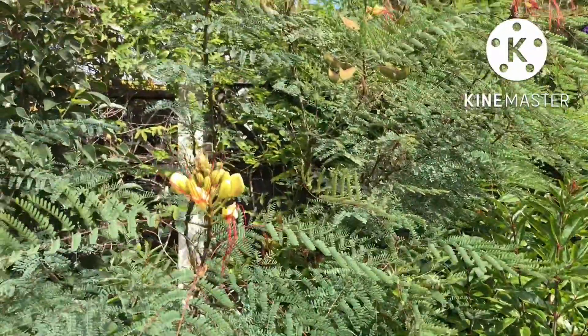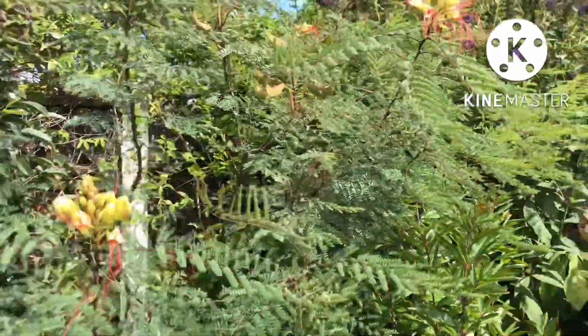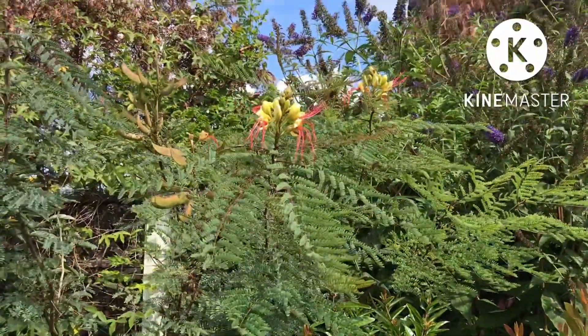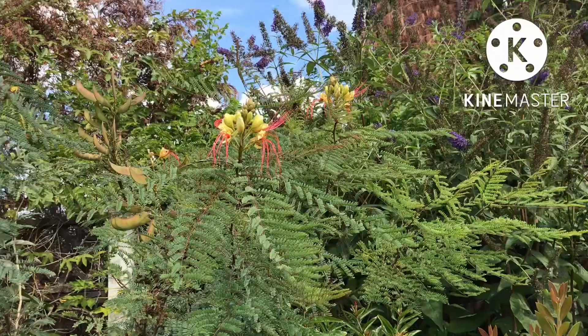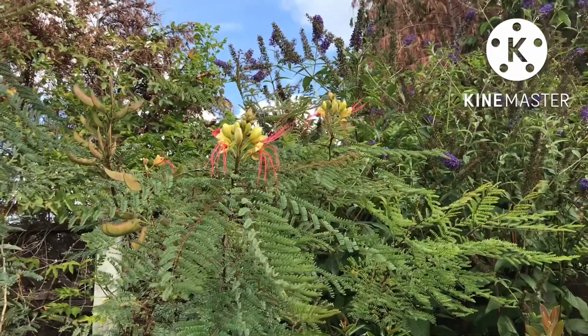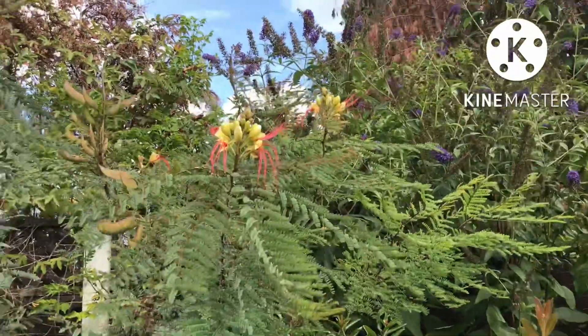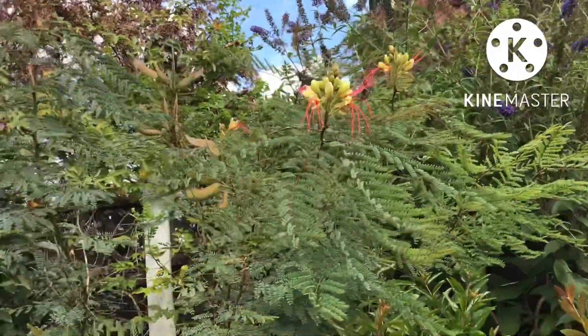Last year it flowered quite early in the season and only had one batch of flowers. This year it's effectively flowered amazingly from July right through to now, the latter half of September, and the flowers are still opening — so it's quite a good display.